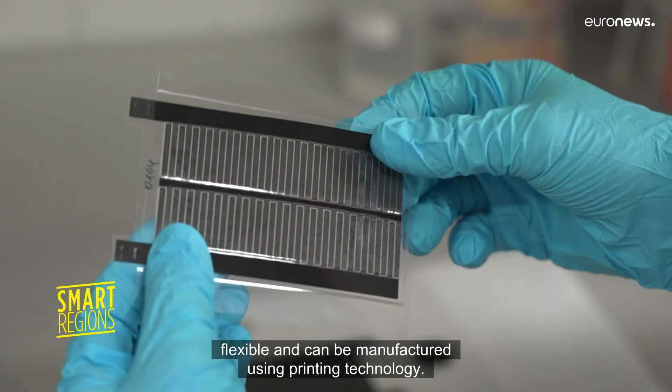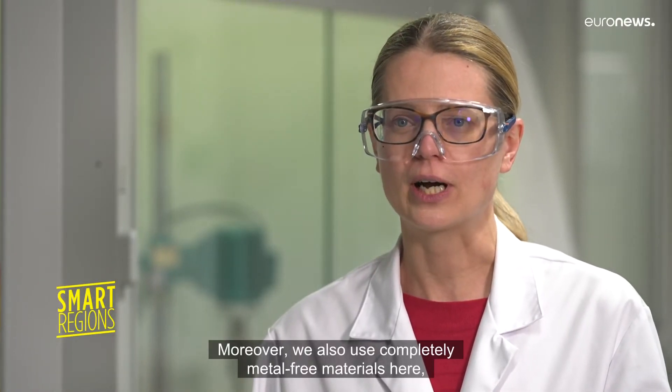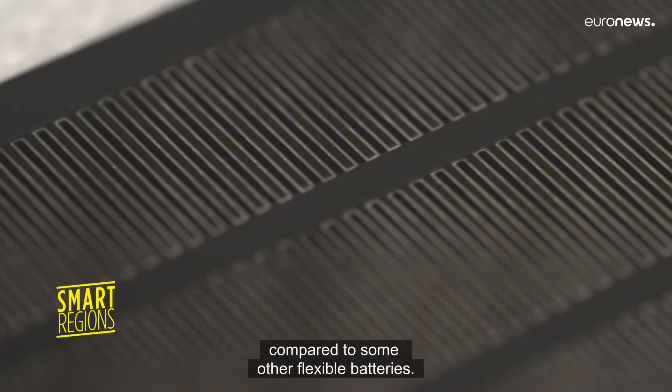The special thing about this type of battery is that it's flexible and can be manufactured using printing technology. Moreover, we also use completely metal-free materials here, compared to some other flexible batteries.